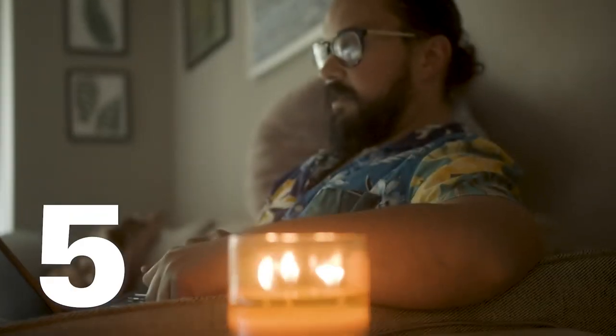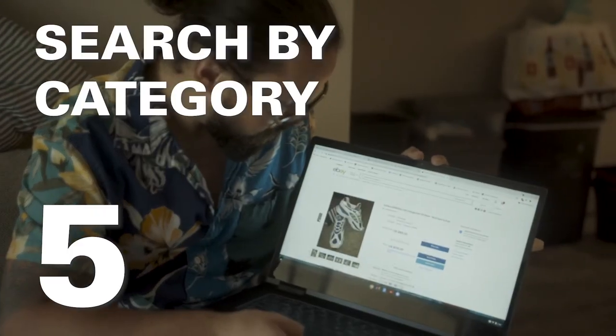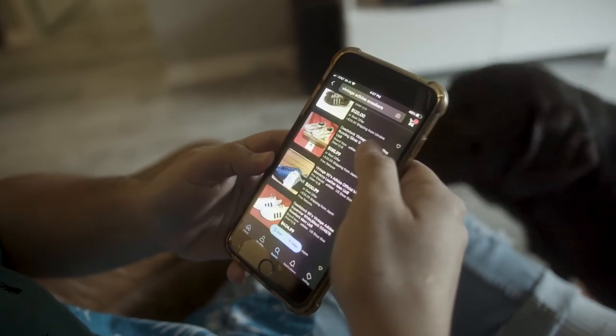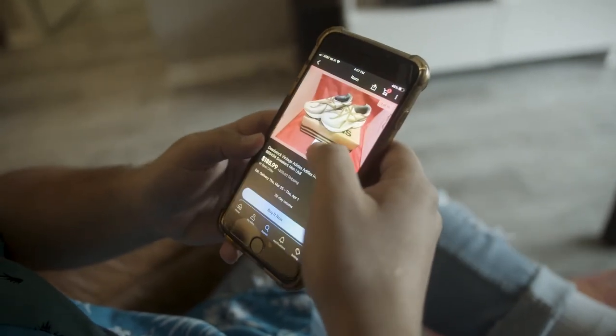Tip number five: remember to always have an arsenal of categories that you search daily. For example, vintage sneakers, vintage Saucony, vintage Nike. Go through the arsenal, because you'll find that gem that you really want.